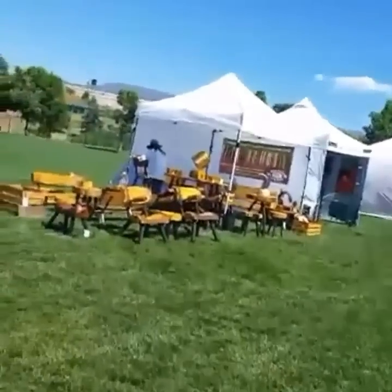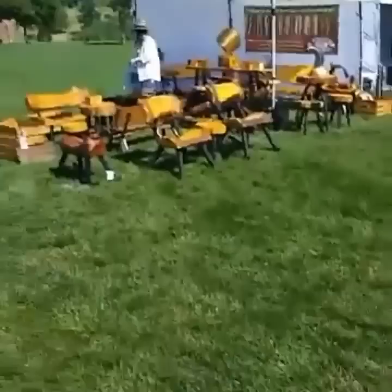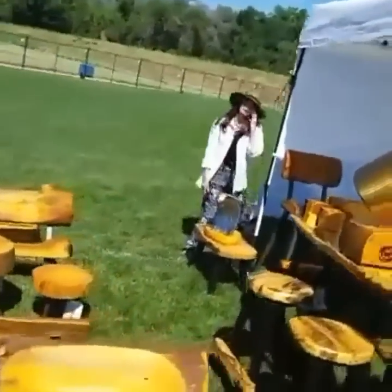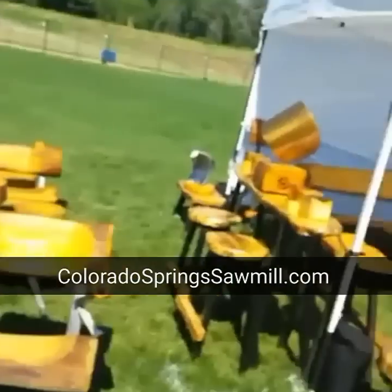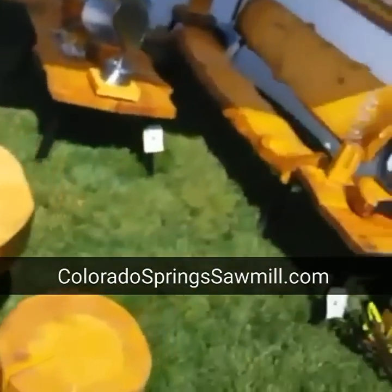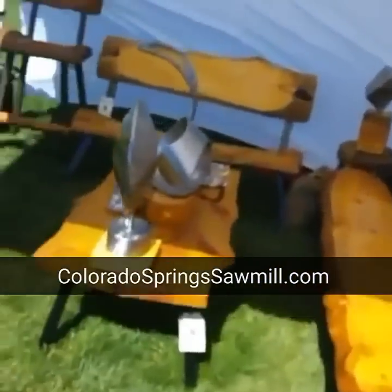We're set up right here with the modern rustic log furniture, fixtures, and decor. Say hi to my wife, Judy. Judy, say hi to Snapchat. Making stuff from the local wildfires we've had here in Colorado Springs over the last couple years — modern rustic decor, furnishings, and fixtures.